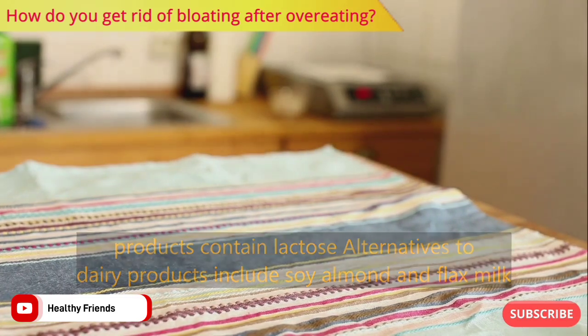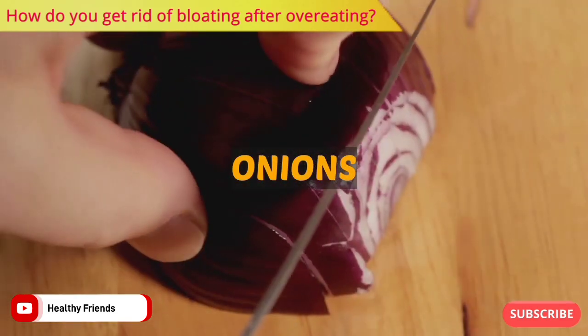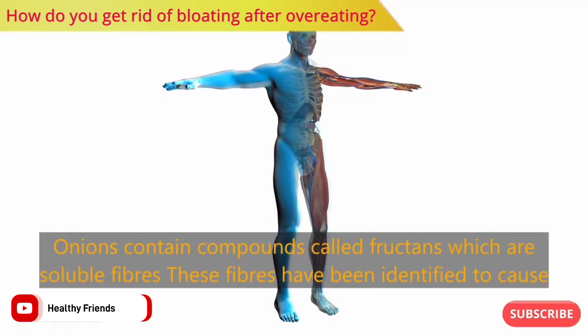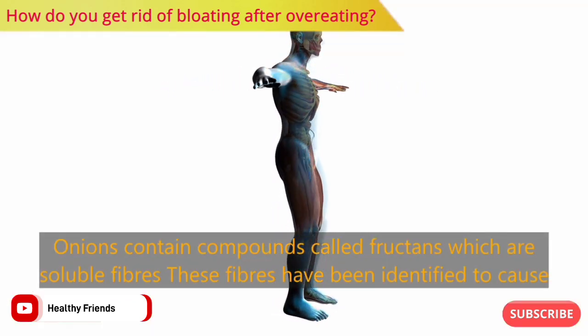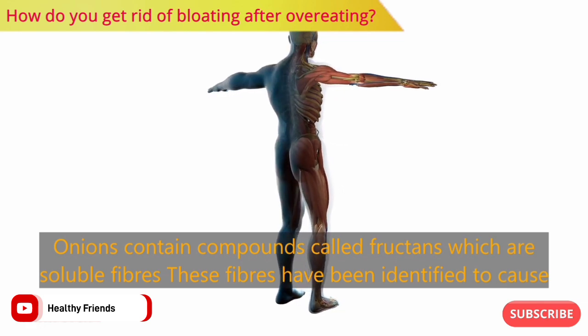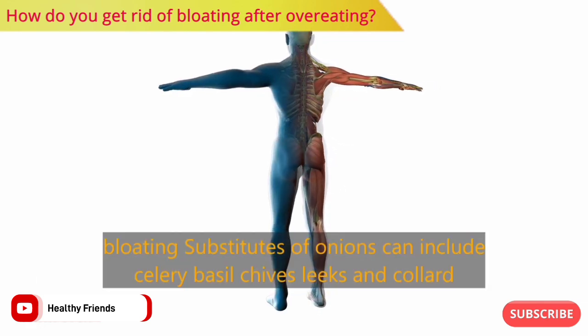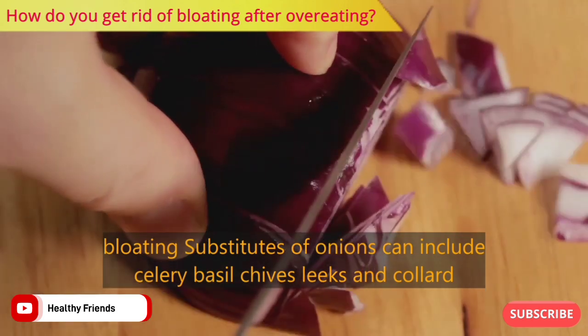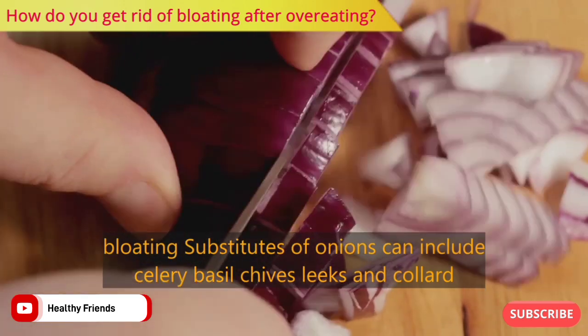Number four: onions. Onions contain compounds called fructans, which are soluble fibers. These fibers have been identified to cause bloating. Substitutes for onions can include celery, basil, chives, leeks, and collard greens.